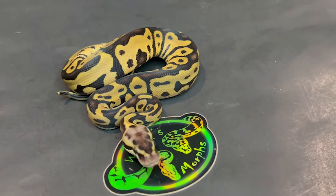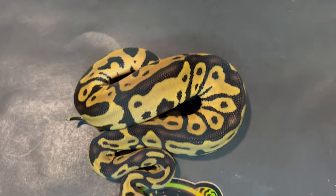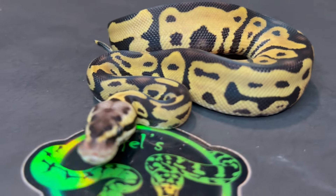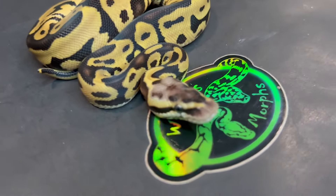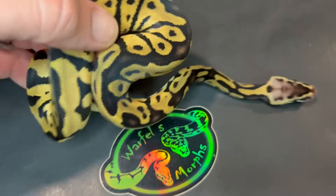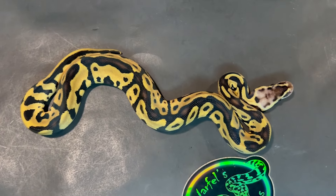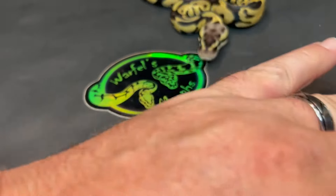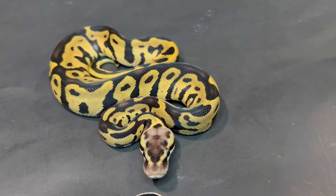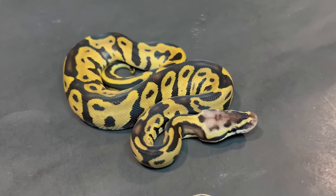And here we've got 24-09-04M - we did hit some males! This is a pastel leopard. Gorgeous boy, again 50% het DG. I just love that leopard pattern, guys - absolutely love what leopard does pattern-wise. Just look at that beautiful, beautiful contrast. Absolutely beautiful looking animal. Remember, he's 50% het DG. 24-09-04M.